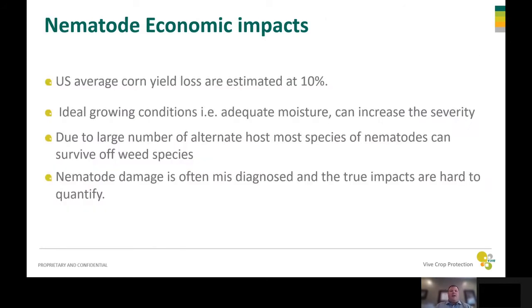So what is the actual economic impact of nematodes? Some numbers coming out from the U.S. say there's a loss of around 10% — so 10% of the yield can be reduced by corn nematodes in the field. They're worse under ideal growing conditions, so adequate moisture and temperature can make these worse. Also, due to a large number of alternate hosts, sometimes even though you have a field that's fallow or has a different crop, you can still harbor those nematodes and have them survive off weed species. Nematode damage is often misdiagnosed and the true impacts are hard to quantify unless you take a nematode sample.